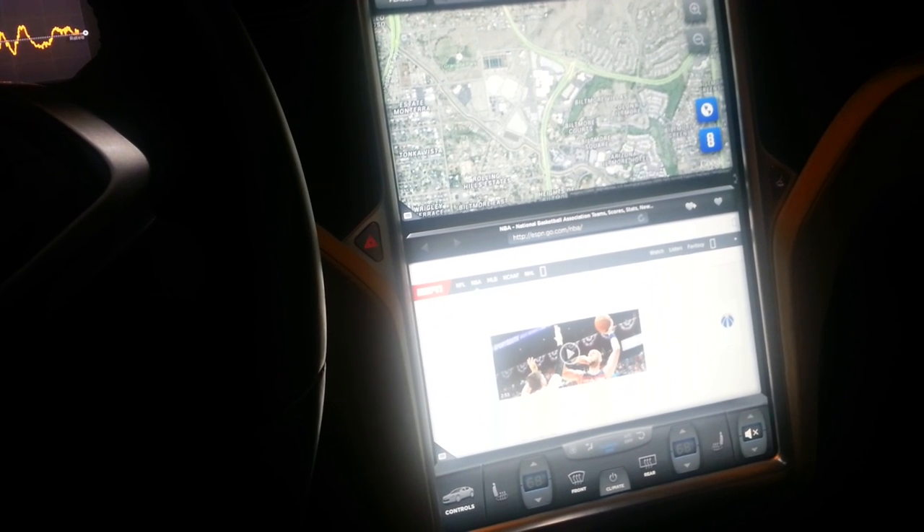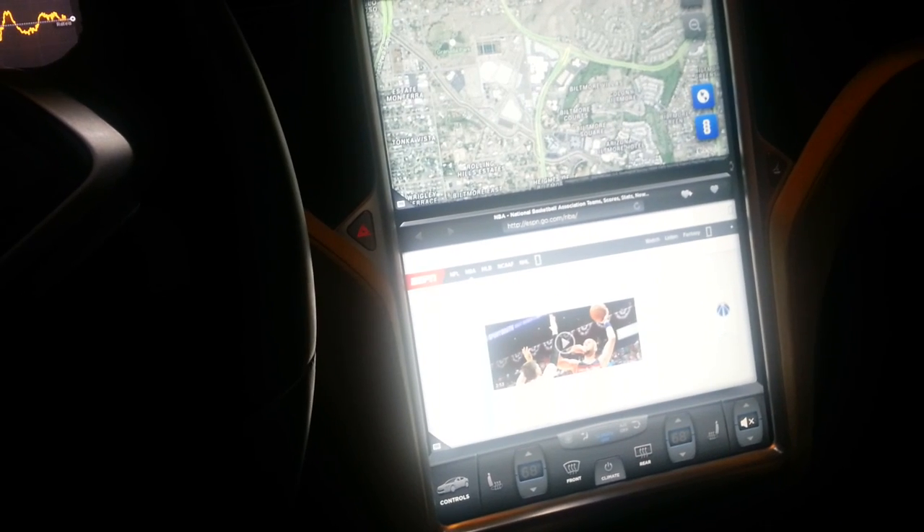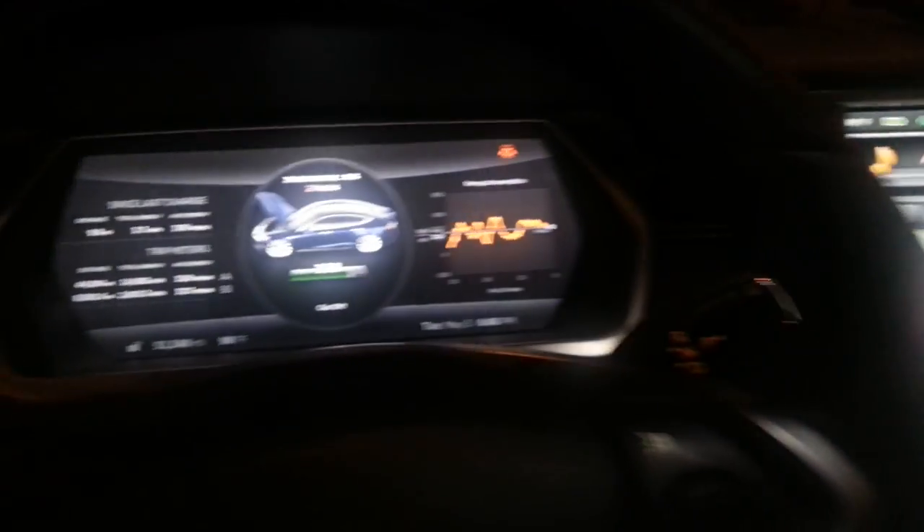Hey guys, Steve here from Million Dollar Tesla Trip with update number 11. Coming to you live from the inside of the car — I've had a few people ask about that because I haven't really shown too much of that so far.